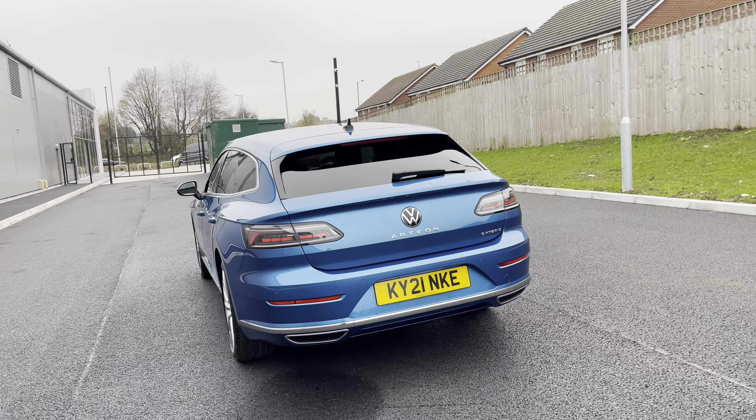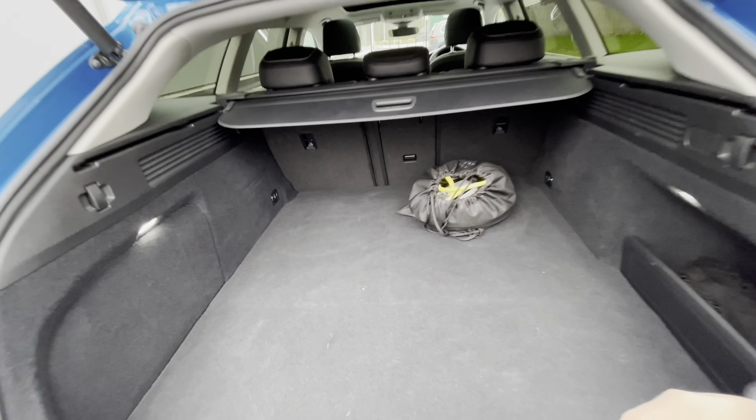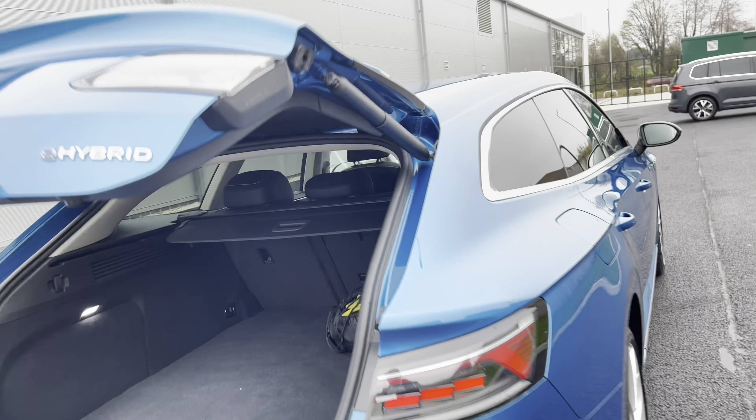You can access the boot directly by holding the button on the key — great if you've got your hands full — and you can fit items like golf clubs inside due to that longer storage space. As the e-hybrid, you can see the chargers there in the pouch, and there is also additional storage space underneath.